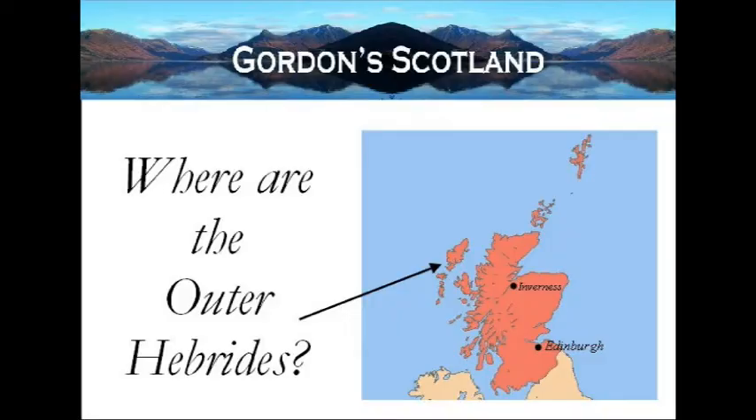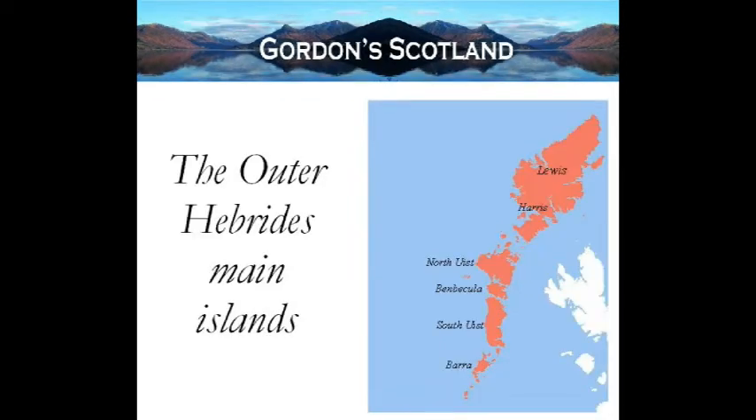These are the large chain of islands that run down the extreme western coast of Scotland. They're comprised of the islands of Lewis and Harris, North Uist, Benbecula, South Uist and Barra, plus many many smaller islands, often ones that are uninhabited.